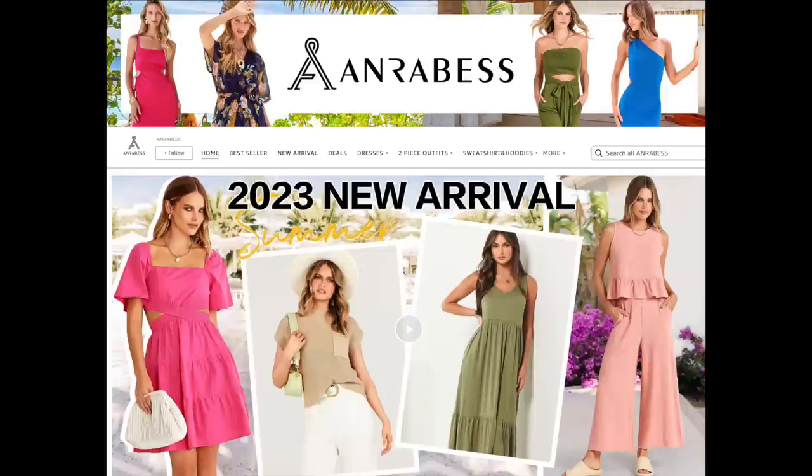Hi everyone, I'm Beth with 50 Plus Beauty and I'm so excited to be coming to you once again from my dining room, because that means it is a fashion video. I haven't done a fashion video in maybe the last month, month and a half, because quite honestly it gets expensive to keep buying things.